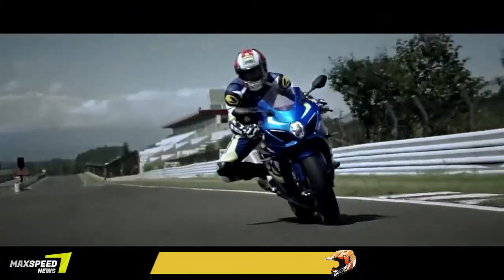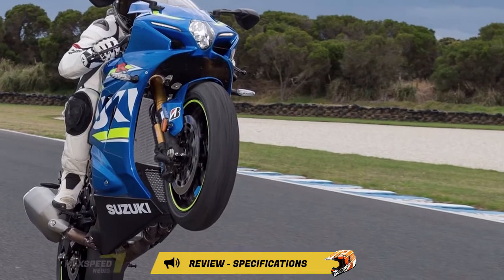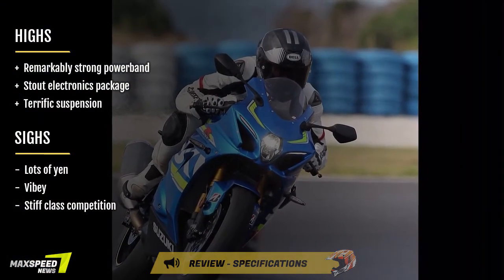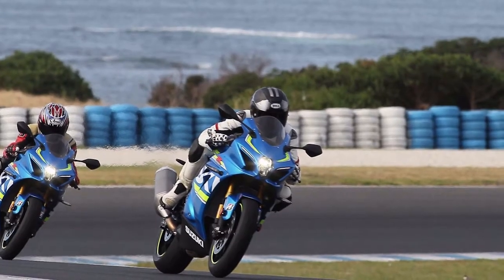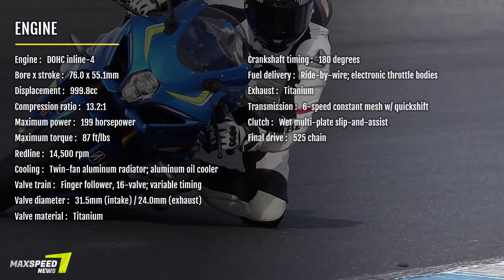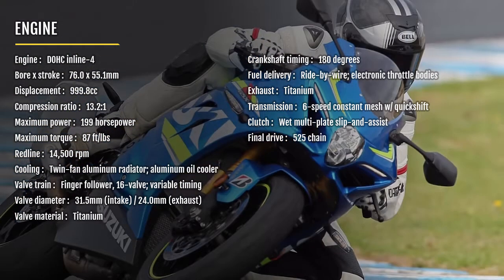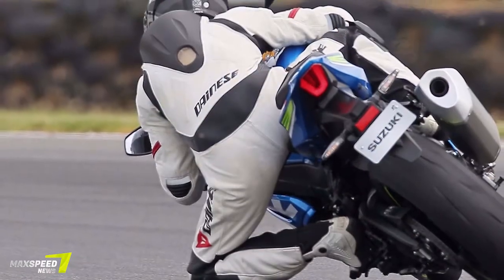Also new is the use of a finger-follower valve train as developed in F1 auto racing and popularized on motorcycles by BMW with its class-topping S1000RR. It's a lighter system than a typical bucket tappet arrangement, said to be 10g versus 16g, and its moving mass is further reduced to a claimed 3g because each follower pivots on a fixed shaft rather than a bucket placed directly on top of the valve stem. Intake valve sizes go up by 1.5mm to 31.5mm, while exhaust valves transition from steel to titanium and shrink 1mm to 24mm, for a reduction of 8g each.